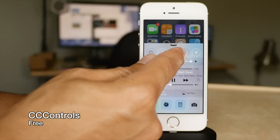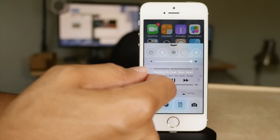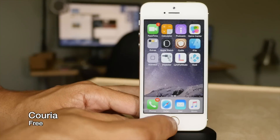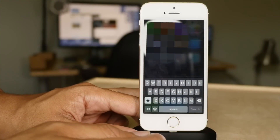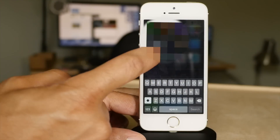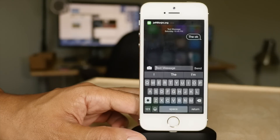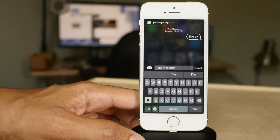CC Controls is another must-have because it allows you to customize the toggles in Control Center. Courier is a quick-reply and quick-compose jailbreak tweak that allows you to quickly send messages, quickly reply to messages, and view the entire context of a message. I really can't believe this is a free tweak.